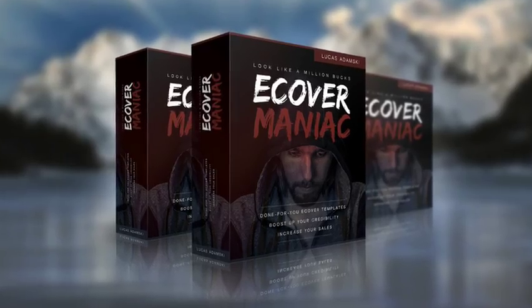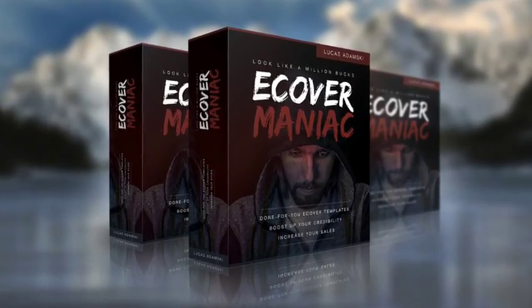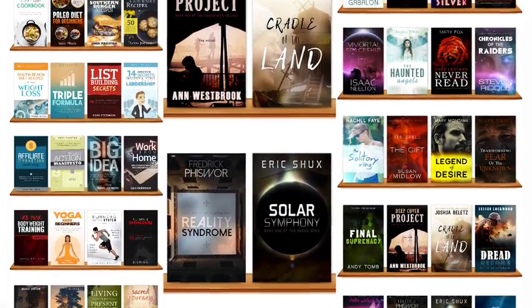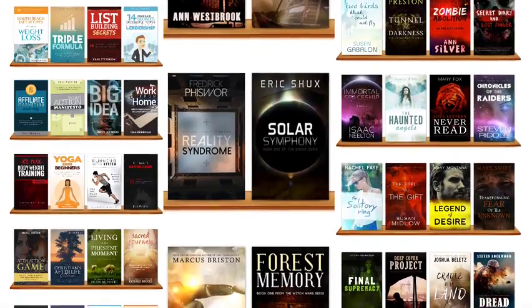Presenting eCover Maniac. Here's what you'll get inside. You'll get 60 brand new, unique cover templates — 30 for fiction and 30 for non-fiction books.